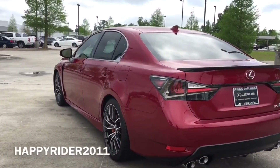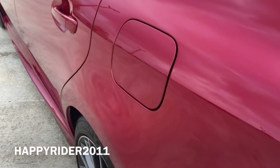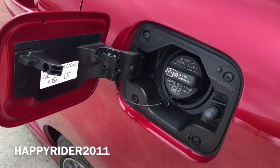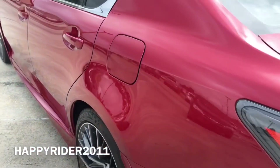As for the gas tank, just make sure the car is unlocked. To open, all you have to do is push in. The GSF gas tank can hold up to 17.4 gallons of gas, and it is recommended by Lexus to use premium unleaded gasoline only.